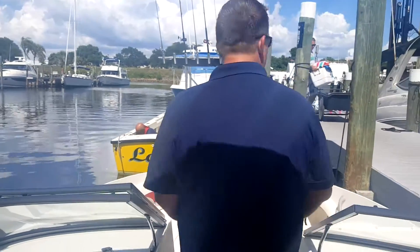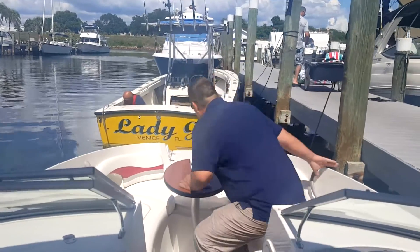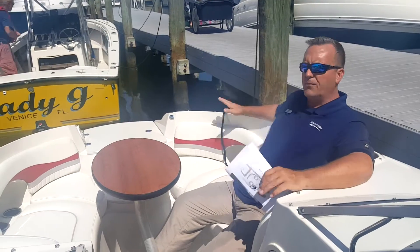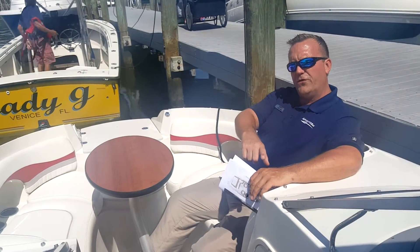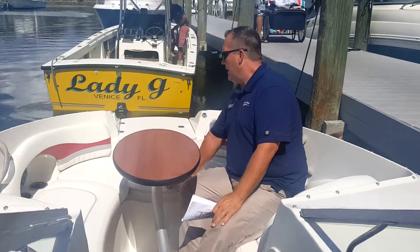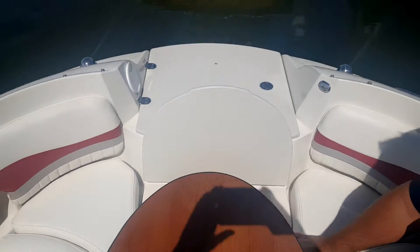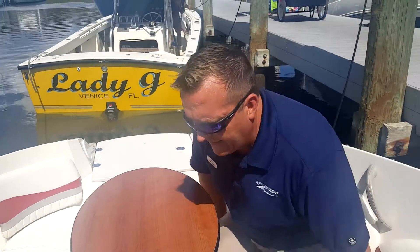As we step forward into the bow — I'm 6'3" and I'll go ahead and grab a seat up here to give you an idea of how much room you have to work with. Extremely comfortable. It has an upgraded bow table that also has a pedestal that will move to the rear of the boat. Up here we have another wet storage compartment, also usable as a cooler, and it drains right overboard so you don't have to worry about draining the ice out.